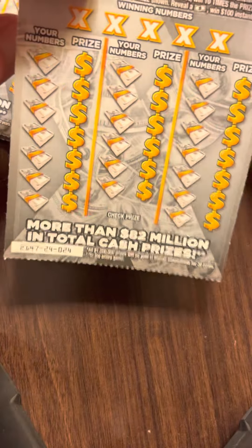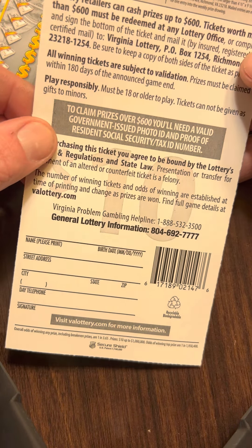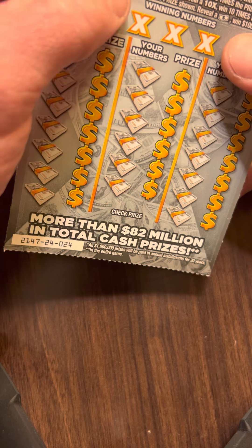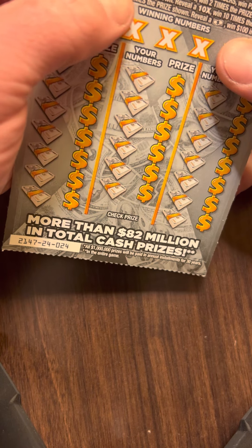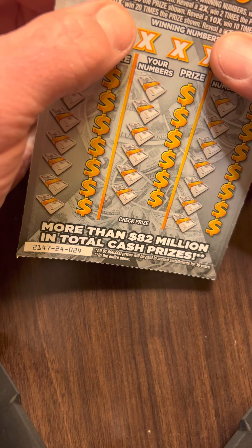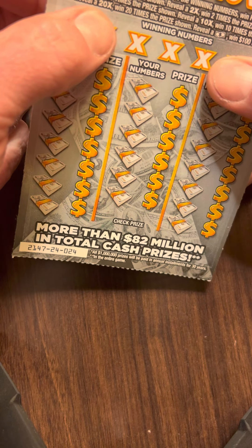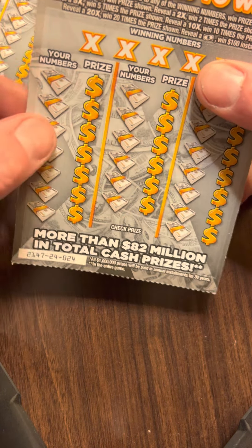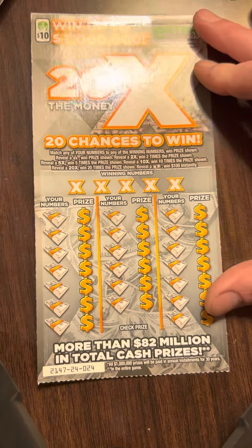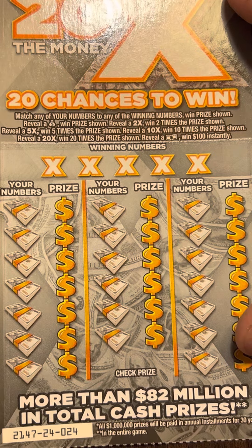On this $10 ticket, the 20X, the odds on this ticket look like 1 in 3.65. It's got a bunch of symbols. If you find the sack, you win the prize. It's got a 2x, 5x, 10x, and a 20x. If you find the dollar bill, then you win $100 automatically.